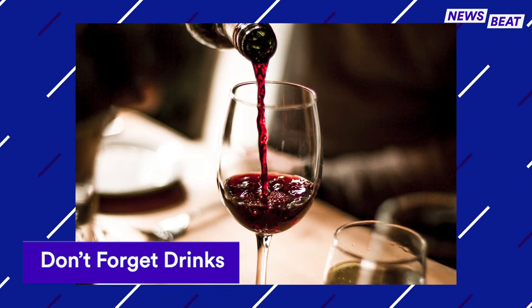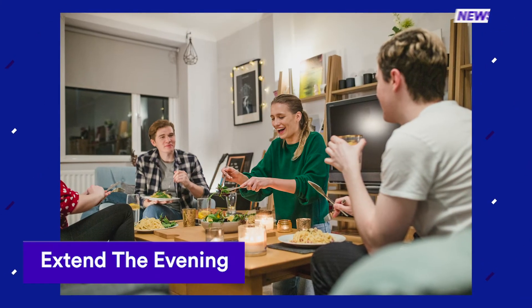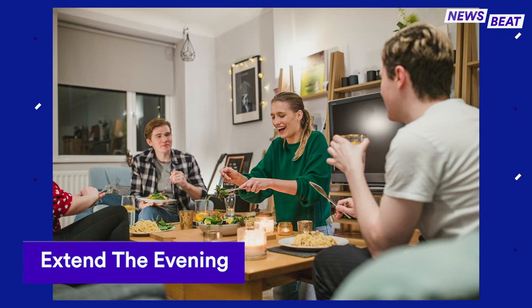Your computer screen can't stop you from sharing a bottle of wine. Crack open your favorite vintage, or go the extra mile and have everyone grab the same bottle.